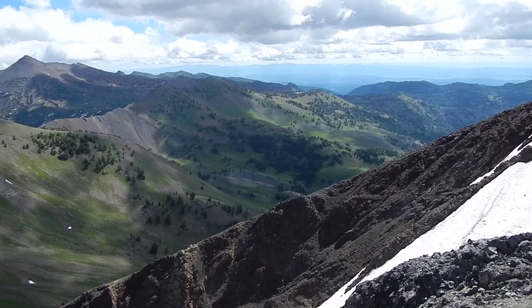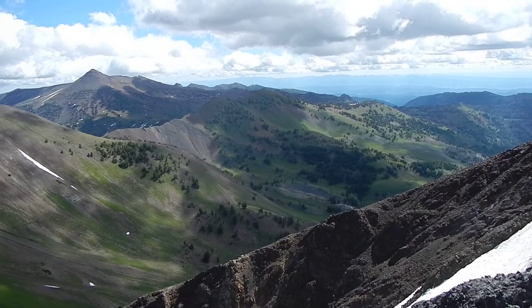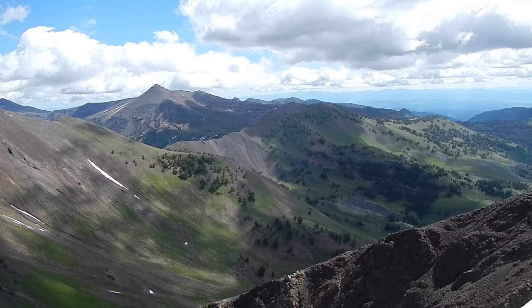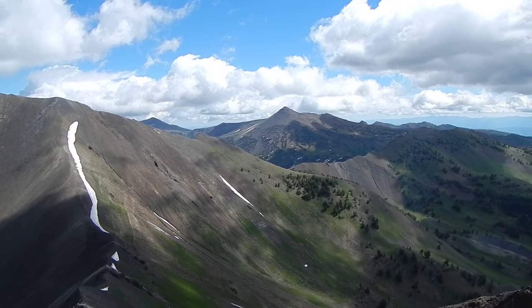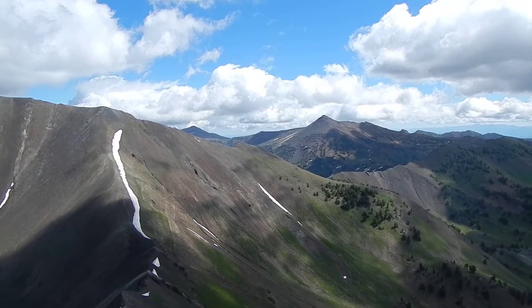Panning around to Dollar Lake Peak and then Antaroid off in a little bit of the distance. You can see a piece of Mount Melissa, I think. And then Pete's Point in the foreground right here.